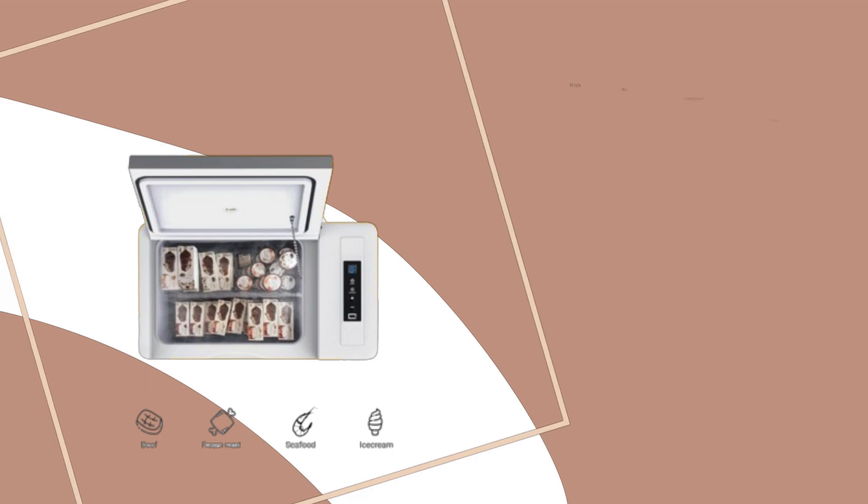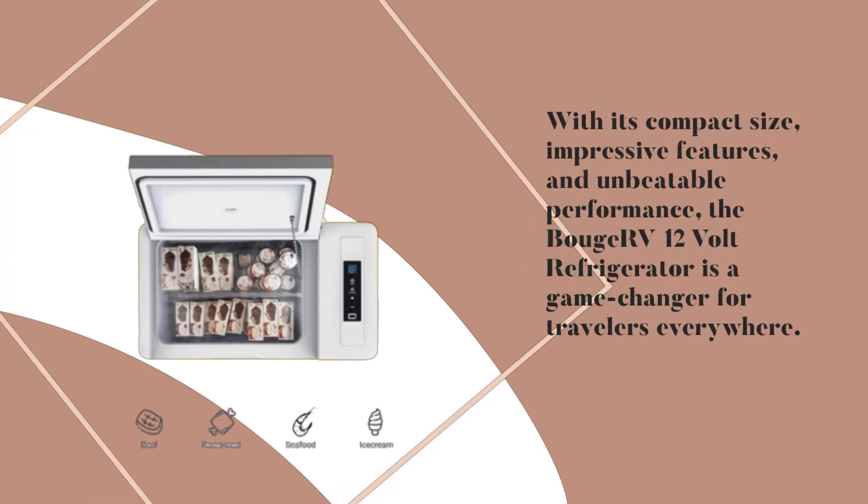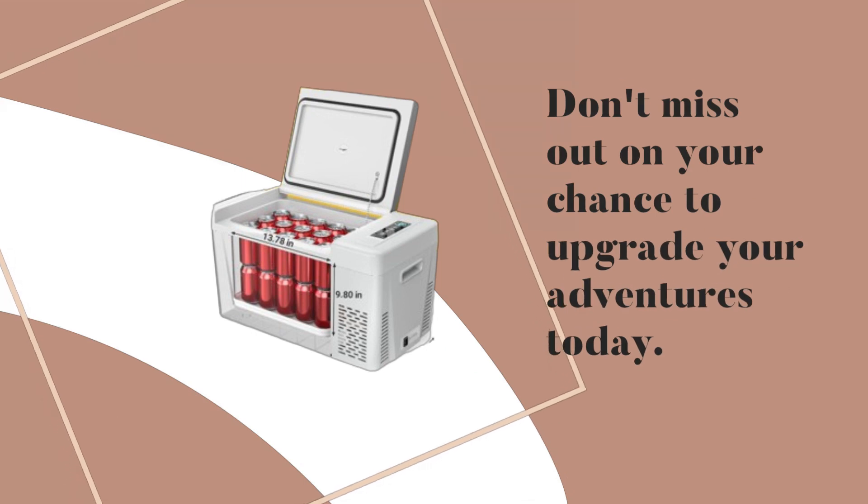With its compact size, impressive features, and unbeatable performance, the BuJ RV 12V Refrigerator is a game-changer for travelers everywhere. Don't miss out on your chance to upgrade your adventures today.